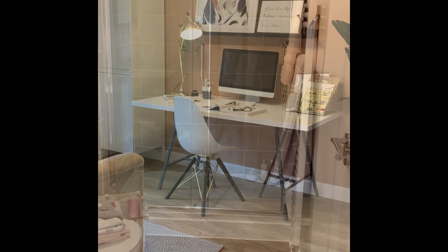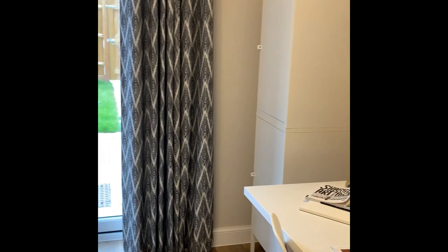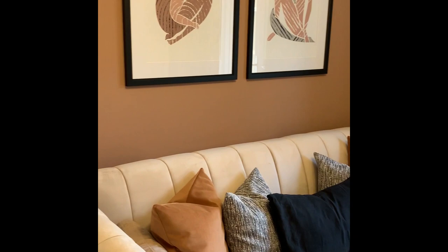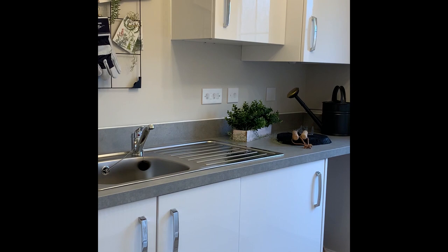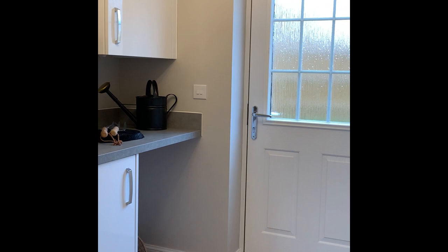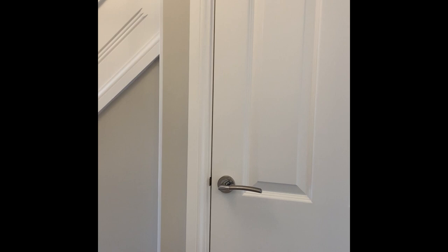The second double bedroom has been set out as a study, but with the addition of a bed settee it can double up as the fourth bedroom. It could also be a playroom or a gym — the choice is yours. It also has French doors opening onto the rear garden. Off the hallway is the utility room with extra storage and space for an additional fridge or dryer, with easy access to the rear garden. There is also a large under-stairs cupboard, ideal for storing the ironing board and vacuum cleaner.